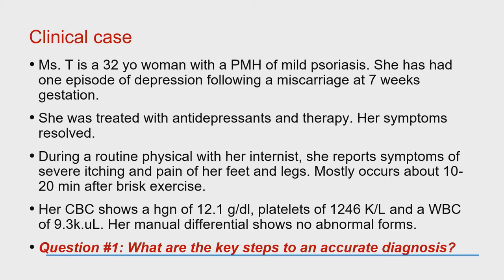She goes to a routine physical exam and reports severe itching and pain in her feet and legs. She acts as a docent for the architectural society in her town, and when she walks or does any brisk exercise, she gets extremely painful redness in her feet that she describes as a rash — it lasts a good 10 to 15 minutes before going away. She gets a CBC showing a hemoglobin of 12 (normal), platelets of 1.2 million, a white count of 9.3, and her manual differential shows abnormal forms on blood smear.